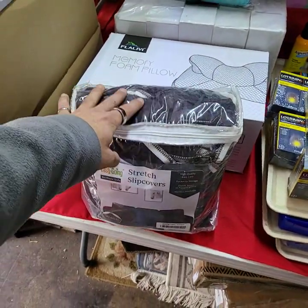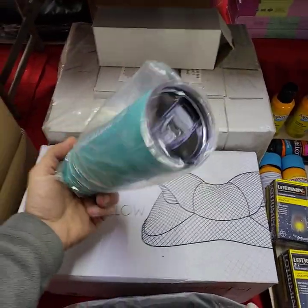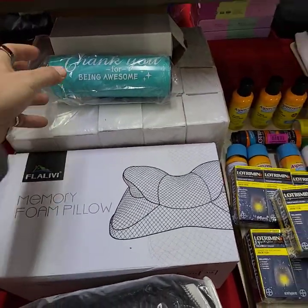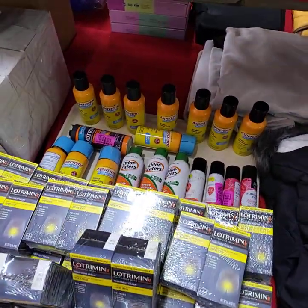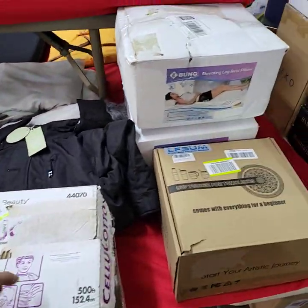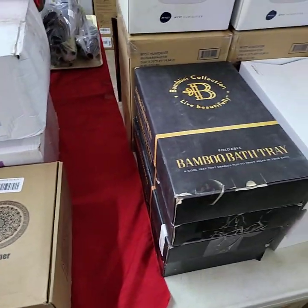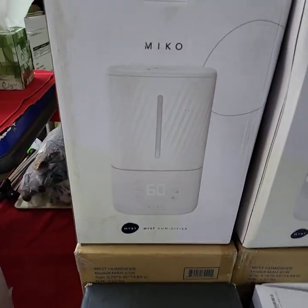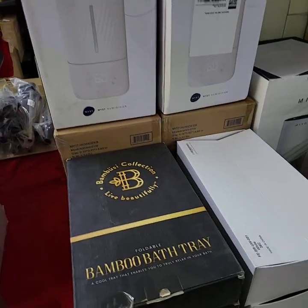Slip cover for a regular size sofa, three cushion. A tray full of cups, really nice guys. In-date medications. Elevating leg rest pillow. Bamboo bath trays — we had a couple of these out last night, very very nice. Here is a mist humidifier, it's from the same maker as the foot massagers we had last night.